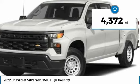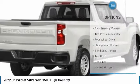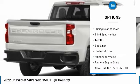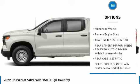This vehicle has less than 5,000 miles. Here are some of this vehicle's great options: rain sensing wipers, tire pressure monitor, four-wheel drive, sliding rear window, blind spot monitor.